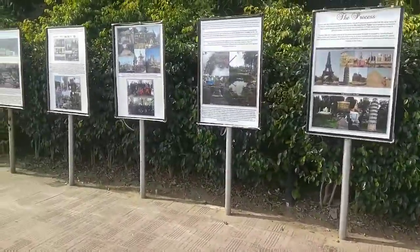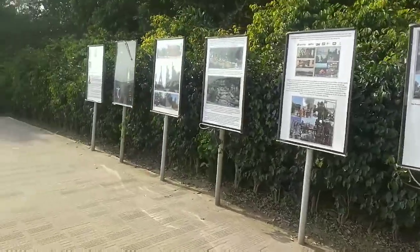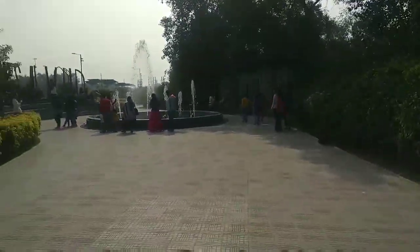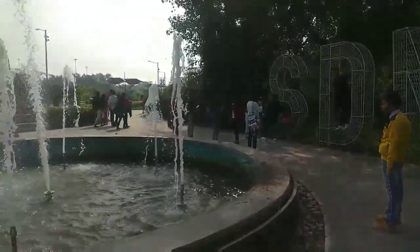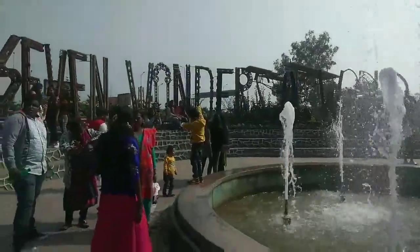These are the 7 wonders which I told you about, showing which parts are used. First of all, you will see a beautiful fountain. This park is basically initiated by SDMC and this is how it looks like.